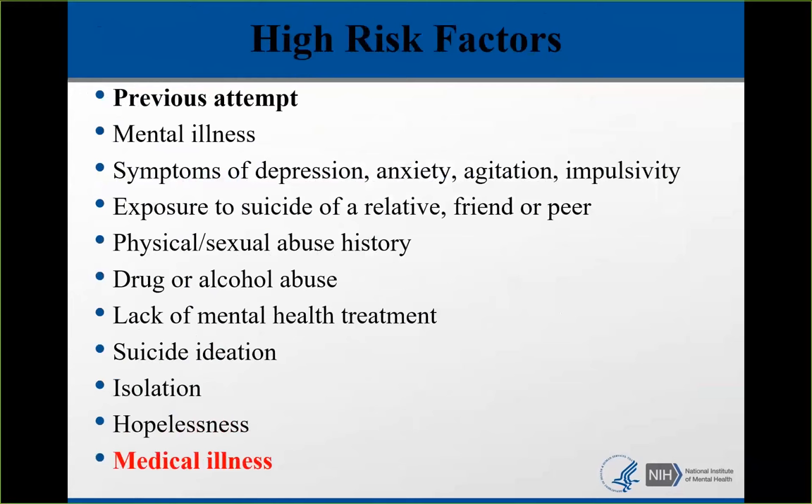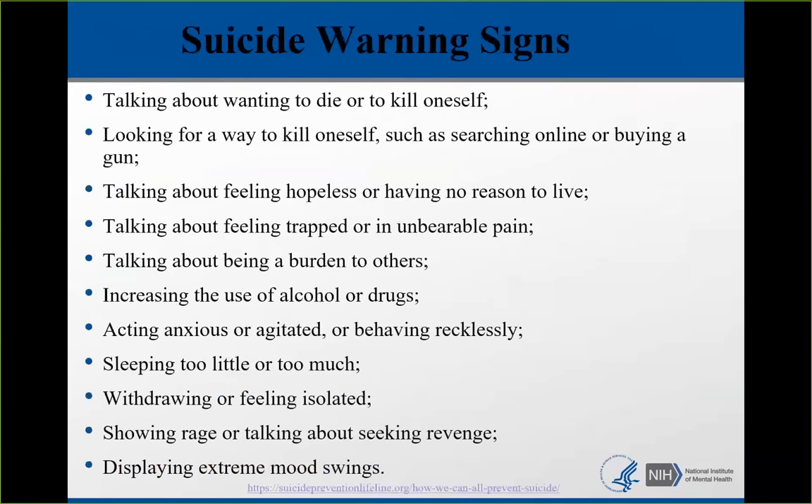Most people who have risk factors are not going to die by suicide. Picture yourself as a triage nurse in an emergency department. If someone came in with risk factors for a heart attack — a smoker, obese, with hypertension and high cholesterol — you would not think they were having a heart attack. But if they came in with warning signs, clutching their chest in pain and sweating profusely, then you might think they're having a heart attack. The same thing goes for suicide — there are warning signs we have to pay attention to.